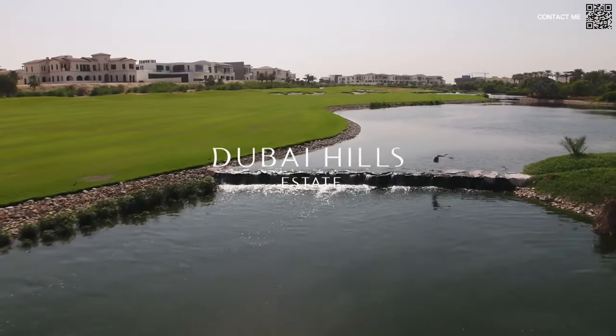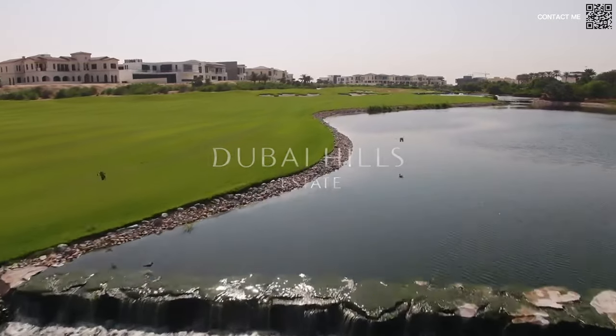Hi, welcome back to Dubai Real Estate Philosophy. My name is Ahmed and in this video we are looking at the latest launch by Emaar coming in everyone's favorite Dubai Hills Estate, and this is going to be Palace Residences.